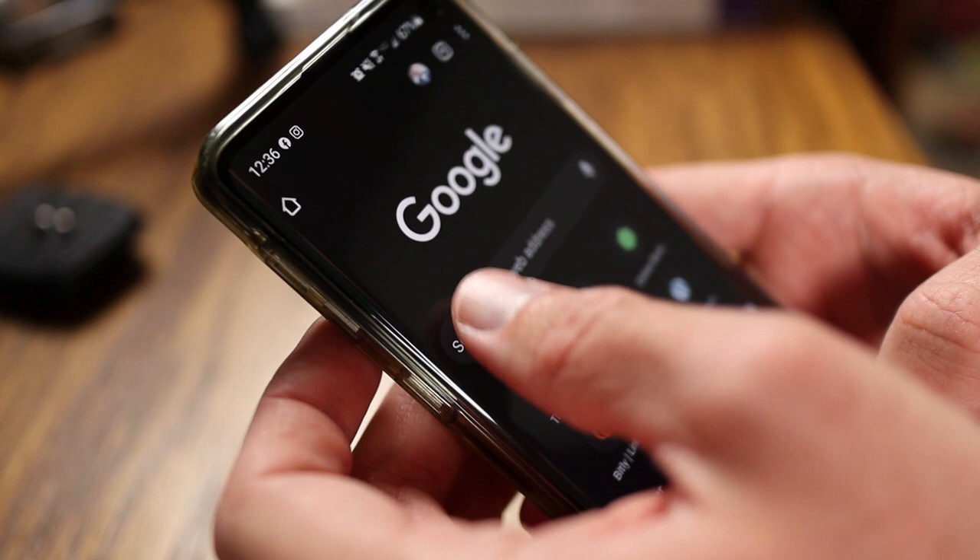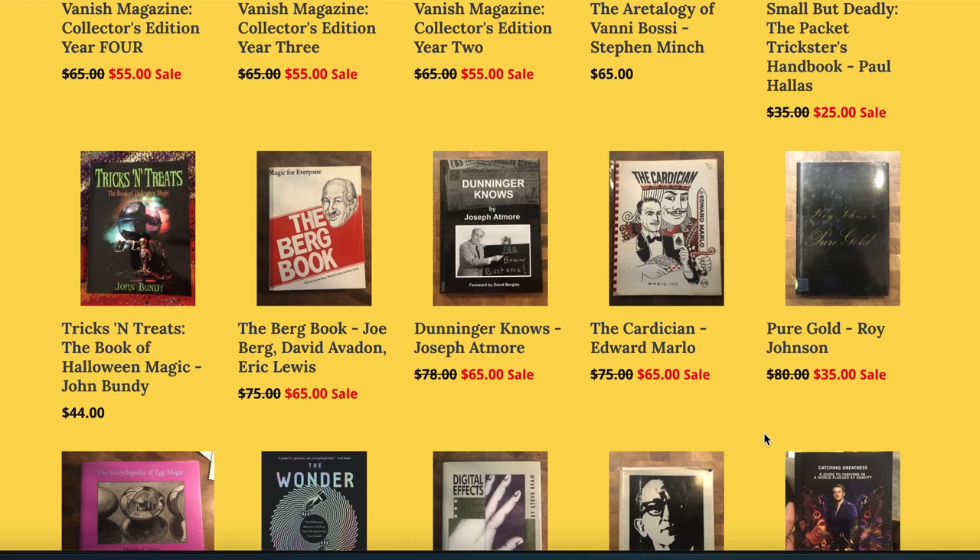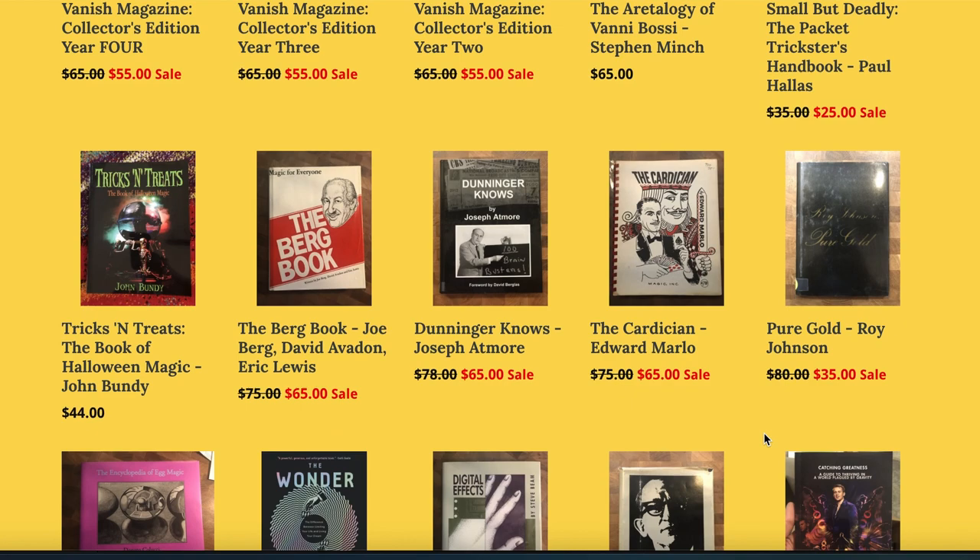The first way to save, and I want to be completely candid about it, is with my sponsor, Don's Magic and Books. If you've been watching the channel for any length of time, you know that Don is a great friend and a tremendous sponsor for this channel because he pairs exactly what we all want — books — and he does it at great prices. I dare you to find a more reputable dealer than Don online who offers better prices on magic books.